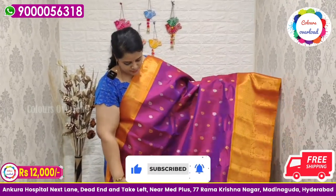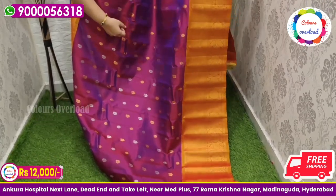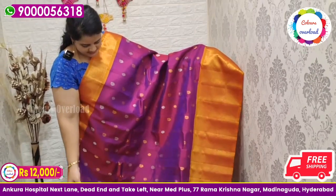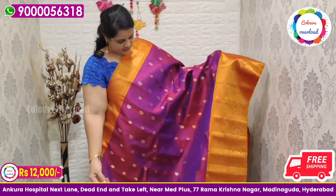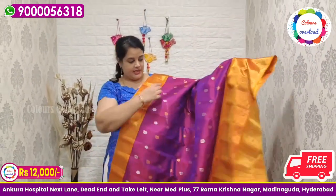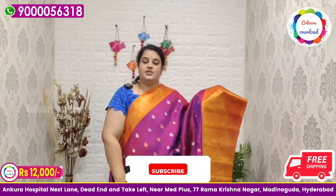Next, pure handloom double weave Gadwal saree in a pinkish purple with gold mixed, and a mustard yellow orangeish border combination, matching pallu, and plain blouse with a border inside. Saree price ₹12,000 free shipping.